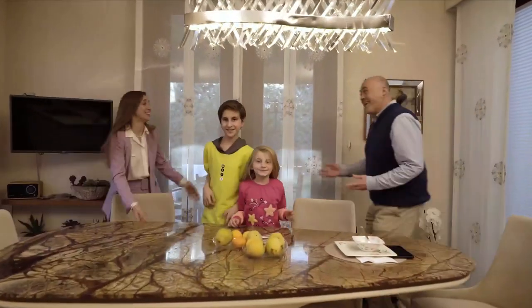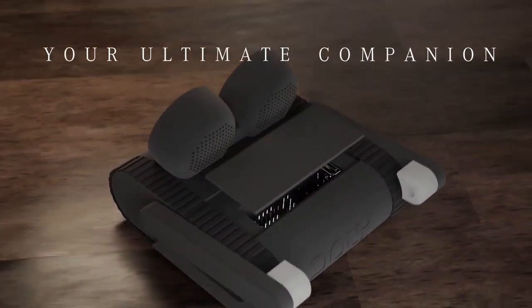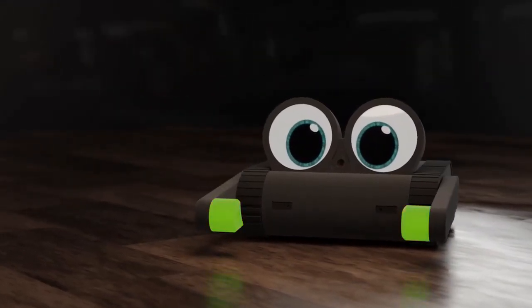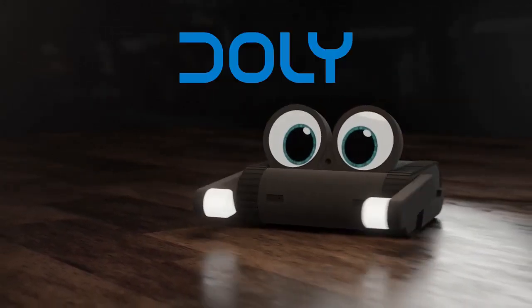Whether you're young or young at heart, a tech enthusiast or a curious learner, Dolly is here to be your ultimate companion on this exciting journey of robotics, AI, and coding. Ready to embark on a journey with Dolly? Support our campaign now and let's innovate together.